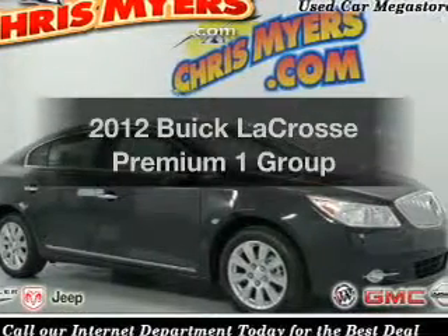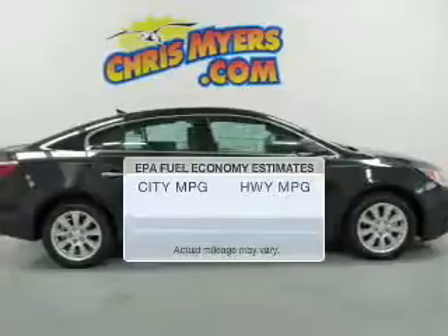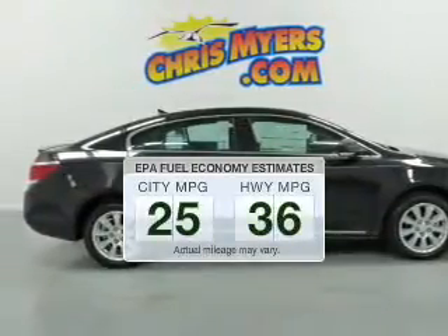Get noticed in this 2012 Buick LaCrosse. This is the set of wheels you've been looking for. In the city or on the highway, you'll spend less time at the pump with this fuel-efficient vehicle.